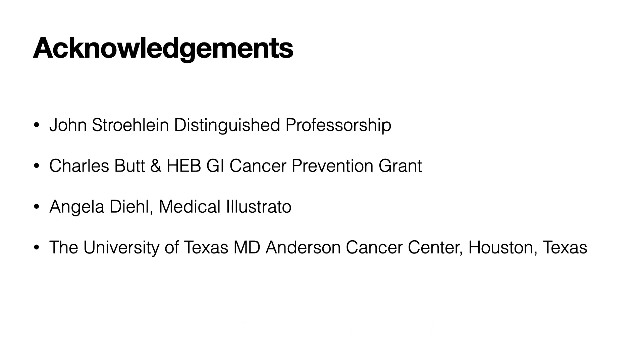At the outset, I would like to acknowledge my mentor, Dr. John Strohlein, Mr. Charles Butt, Ms. Angela Deal, for their support, as well as my institution, the University of Texas MD Anderson Cancer Center in Houston.